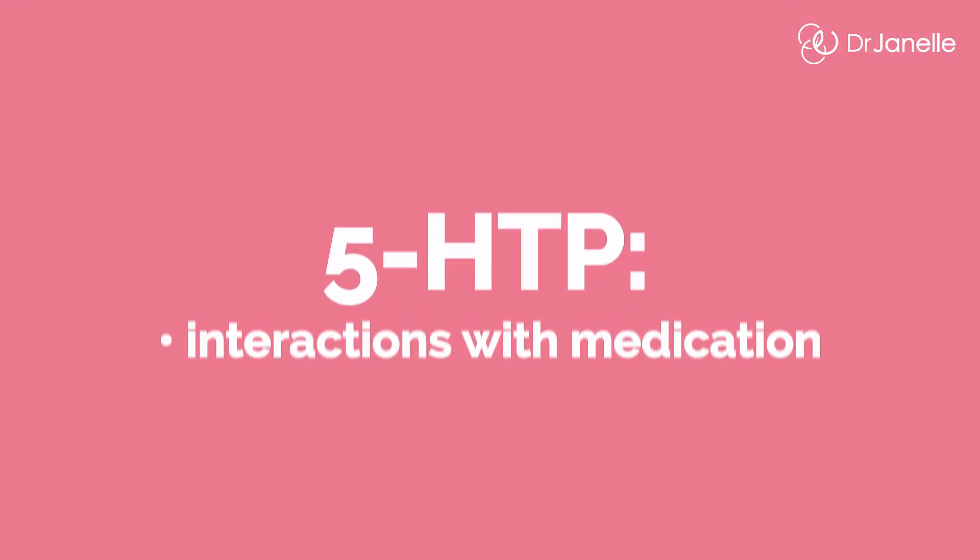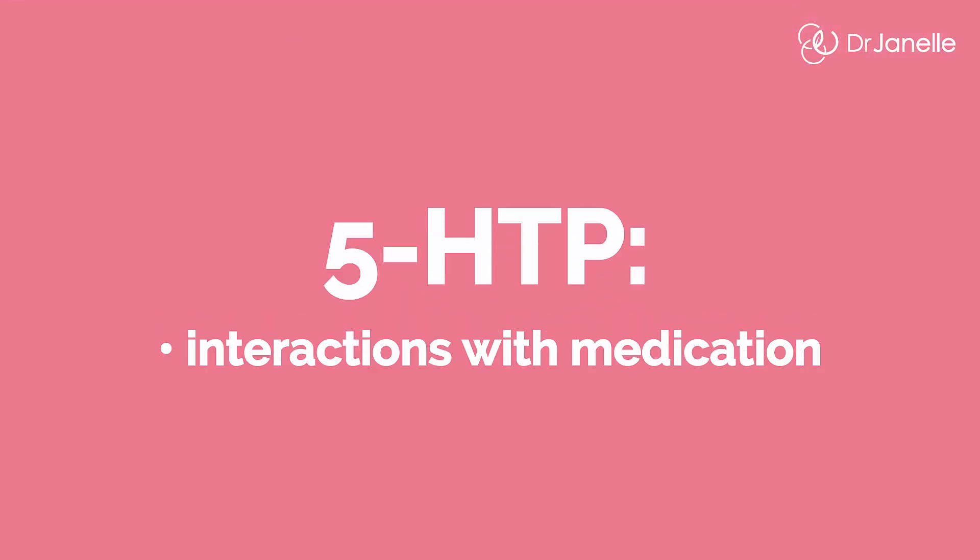Now let's consider any potential interactions between 5-HTP and medications. The interaction we need to worry about is combining 5-HTP with medications that also increase serotonin in the body. Because both 5-HTP and the medications increase serotonin, there is a risk of serotonin syndrome and cerebral vasoconstrictive disorders. These medications include tramadol, a common painkiller, and antidepressant medications including SSRIs, tricyclics, and atypical antidepressants.